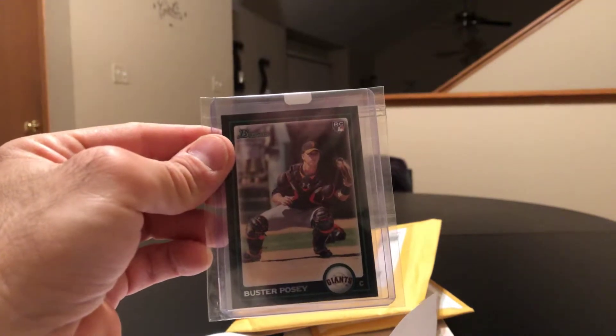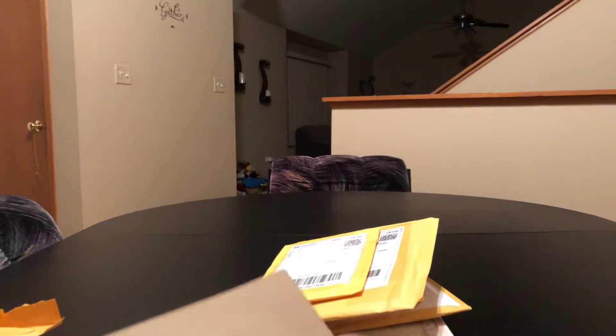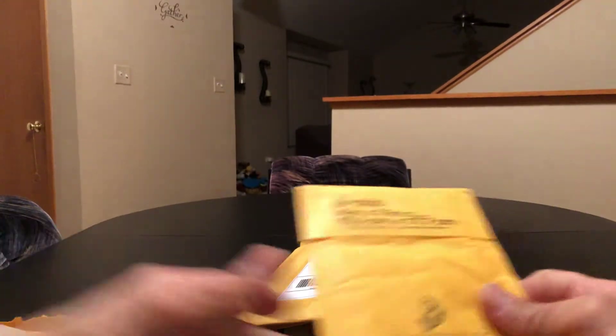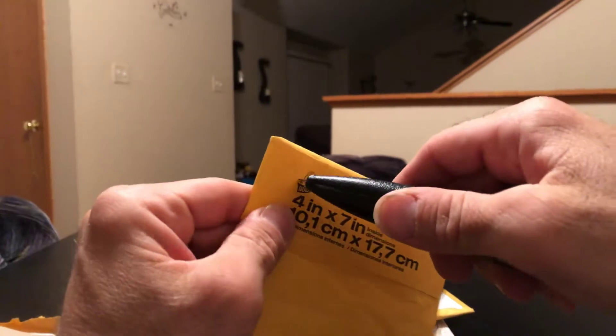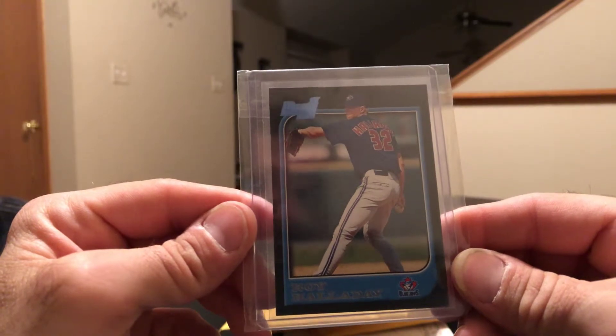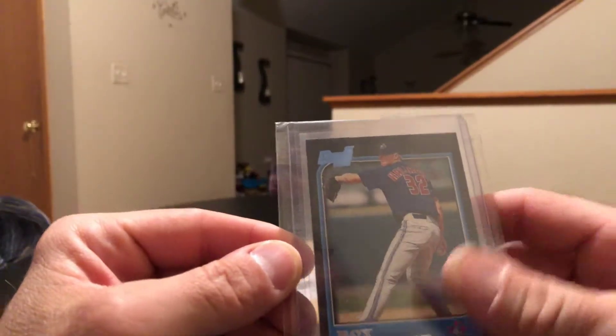Got Buster Posey — that's cool. These rookies I'm picking up, I had stopped collecting for several years, so I didn't have the A-Rod rookie, the Buster Posey, the Kershaws — all these cards I'm picking up are new to me. Got Doc Halladay — I like this card, I'll probably end up getting the chrome version too at some point.